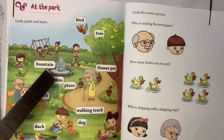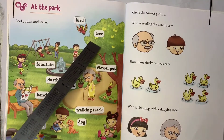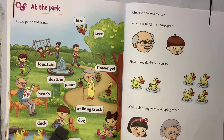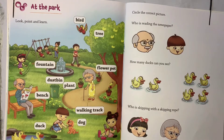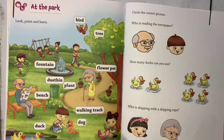Some of the plants are here, walking track, bird, tree, flower pot. A boy is talking to the dog — he is saying something. Two ducks are there. A girl is sitting here under the tree.